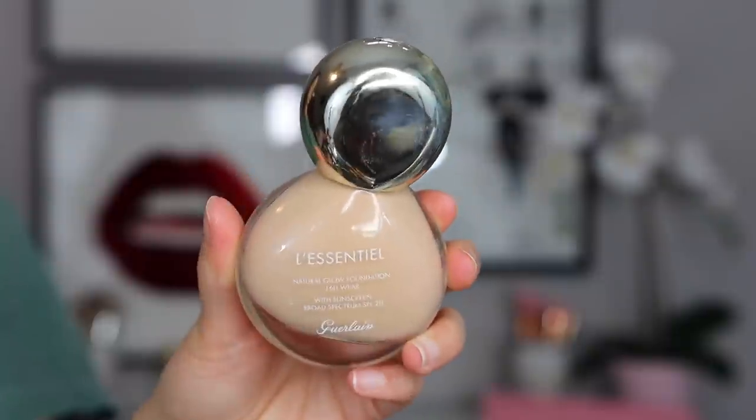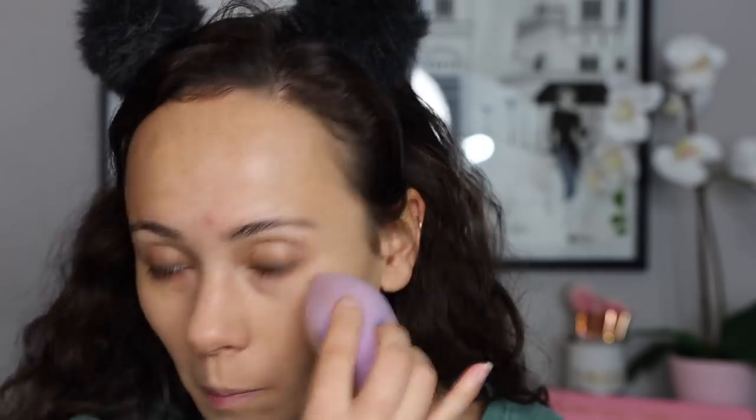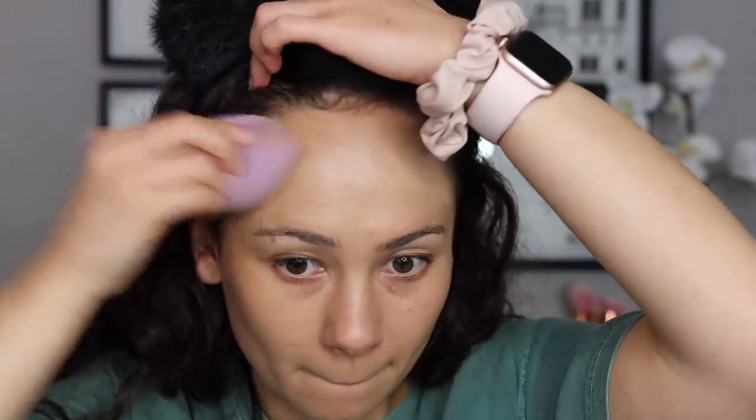I bought this when Neiman Marcus was having a pretty decent sale and this is the Guerlain L'Escential Natural Glow Foundation. It took me a little bit to actually put this on my face, but ever since I started wearing it, I really cannot get enough of it. I've been wearing a lot of lighter coverage foundations lately, so every time I wear this it seems like full coverage. I would say it has more of a medium coverage that's buildable towards full, not necessarily reaching full.